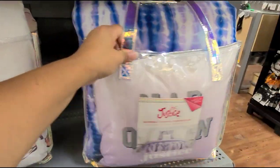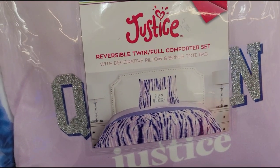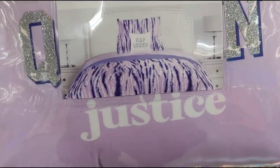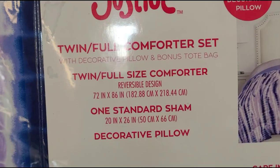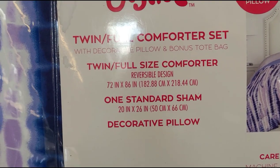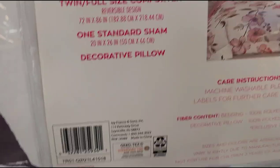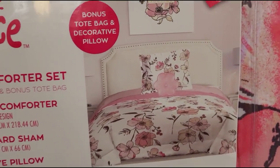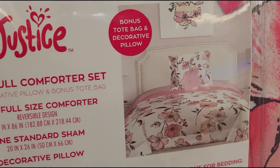Some of these comforters here — the brand is Justice. That's how it looks; it's a reversible twin and full comforter set. They have this one marked at $25, was $39.98. They also have this one here for $25 — the one with the flowers — and it includes a bonus tote bag and decorative pillows.